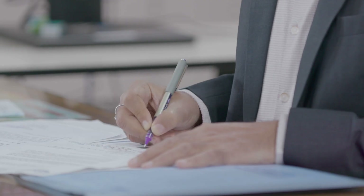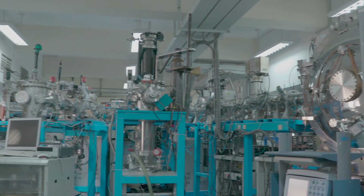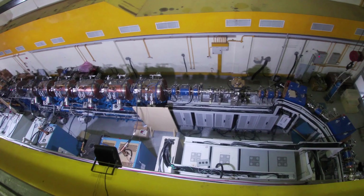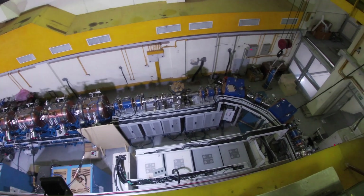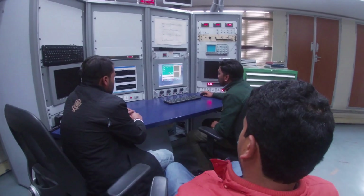Accelerator knowledge is important in India because the experiments we do in nuclear physics and other areas require accelerators. Students are trained in several such technologies, for example vacuum technology, high voltages, and command control systems because they have to operate the machines remotely.